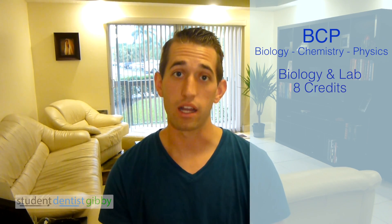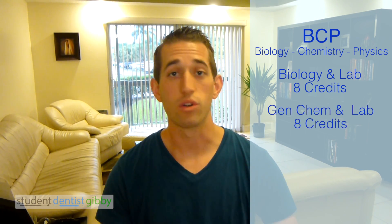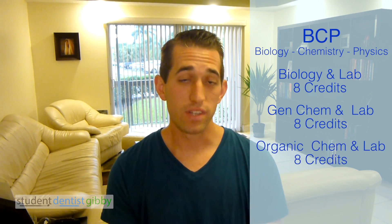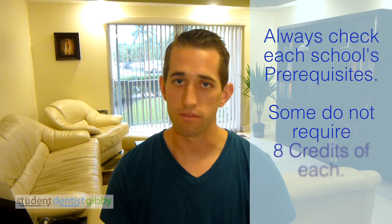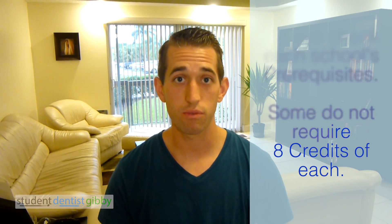Prerequisite courses — the general ones are called BCP: Biology, Chemistry, and Physics. You need to take 8 semester credit hours of Biology, then General Chemistry as well as a lab — 8 semester credit hours. Organic Chemistry, same thing, 8 semester credit hours and the lab. Physics, 8 semester credit hours and the lab. So Biology, Gen Chem, Organic Chemistry, and Physics — pretty much 8 semester credit hours of each plus the lab. If you do that, you'll be safe with the BCP.